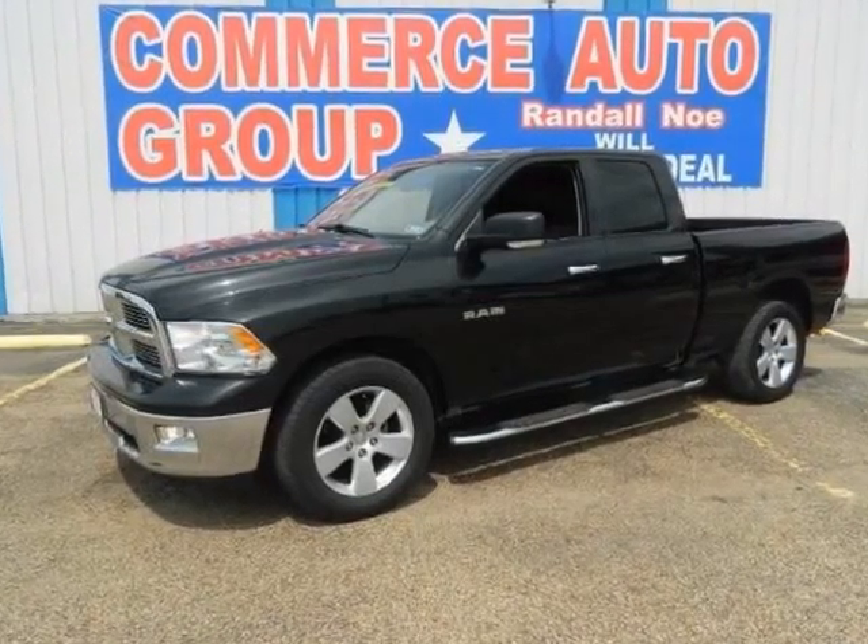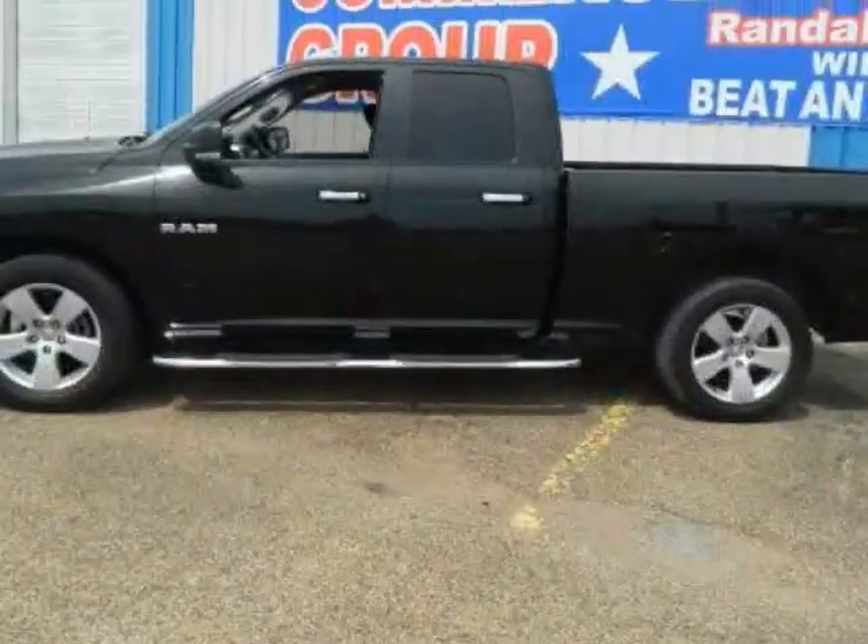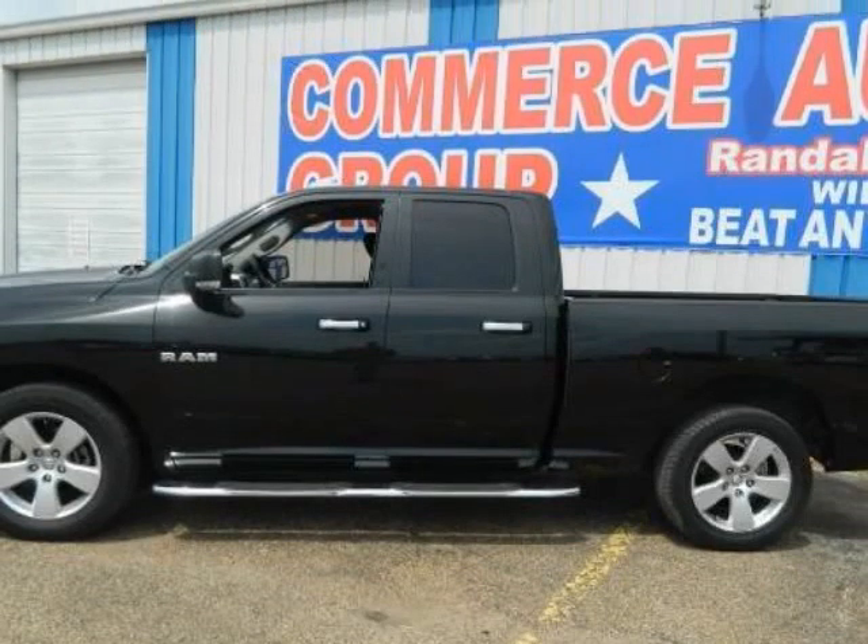We think you will love the Steeler certified pre-owned 2010 Dodge Ram 1500 two-wheel drive quad cab 6.3 feet box SLT, which has 67,150 miles.